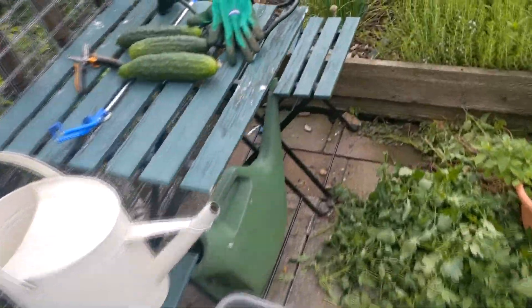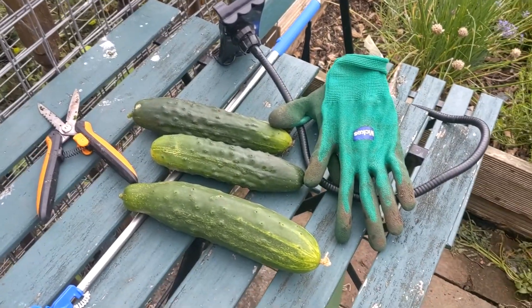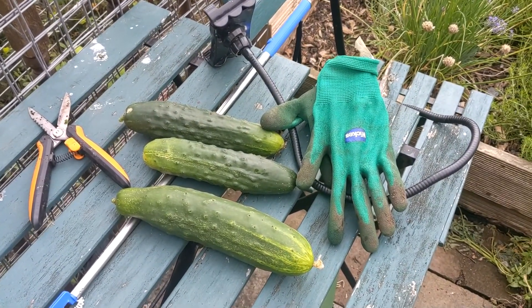Let me show you my cucumbers — these were the three that I cut off the greenhouse vine. They look lovely. I do have at least one cucumber by the herb bed here, and a couple in another bed down there, so I've got them dotted around. As I saw, the ones in the greenhouse are producing first. Not bad at all.